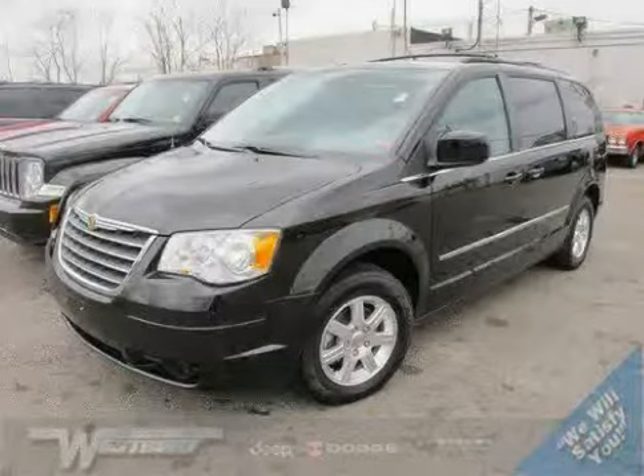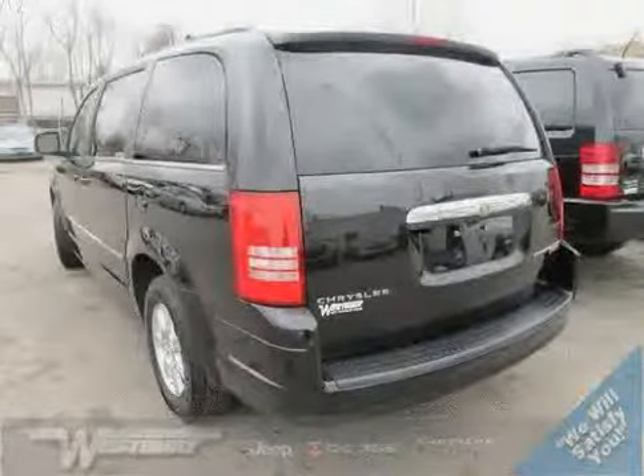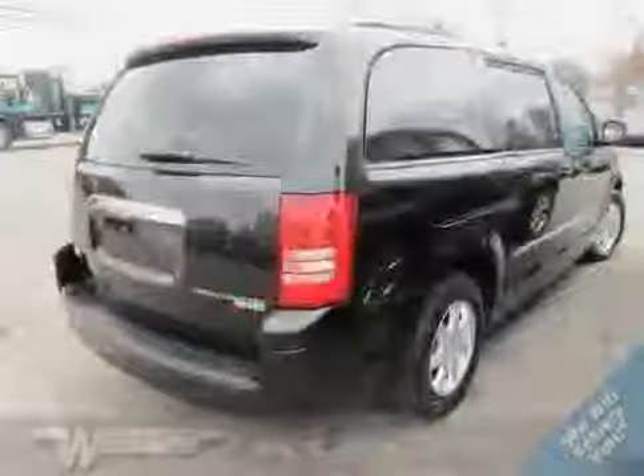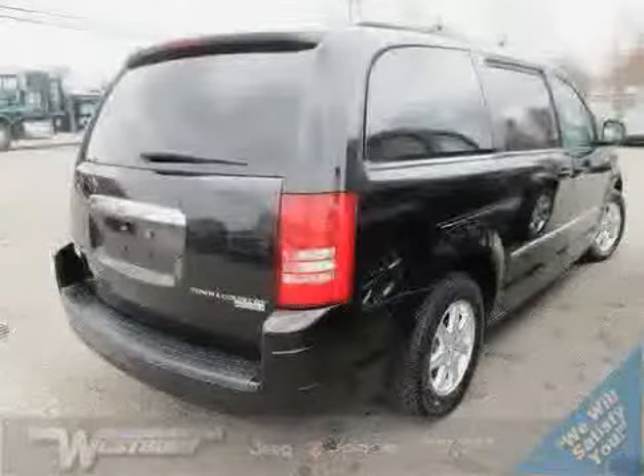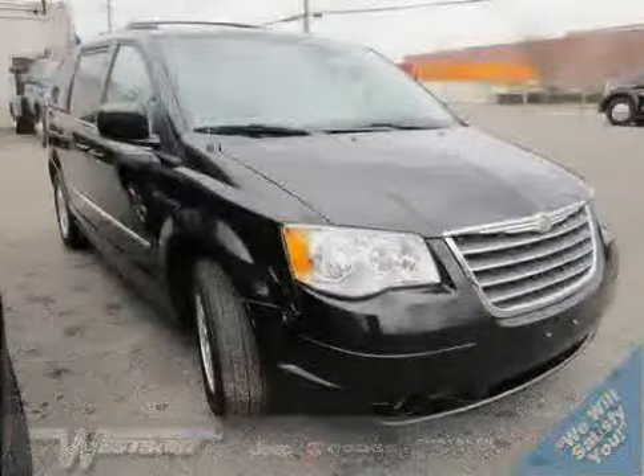Look at this 2009 certified Chrysler Town and Country, equipped with satellite radio, adjustable pedals, wood grain interior trim, heated mirrors, brake assist, side head airbag, traction control, and front wheel drive.